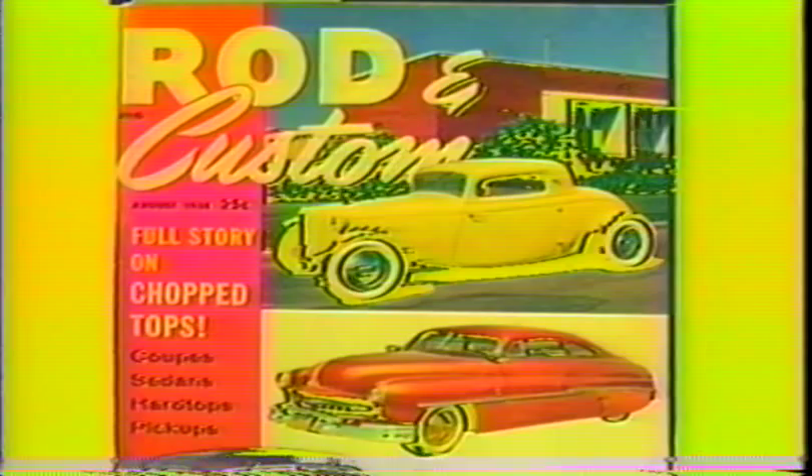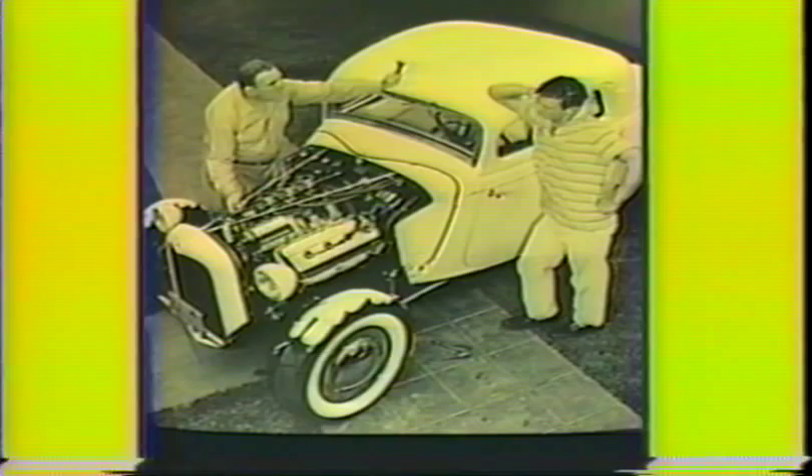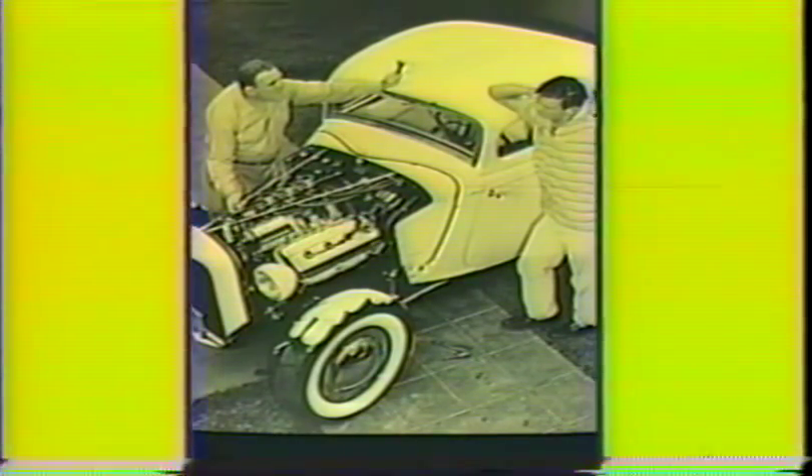It also made the cover of Rod and Custom August of '58, and was featured in the Barris Customs of the '50s book. George Barris flamed the fenders and Dean Jeffries pinstriped it.